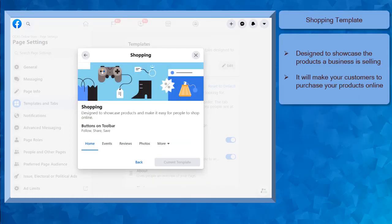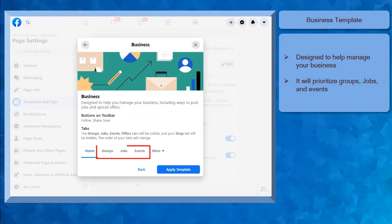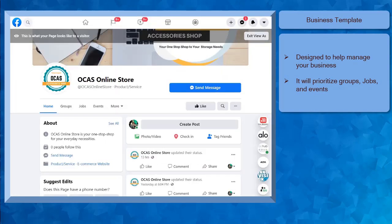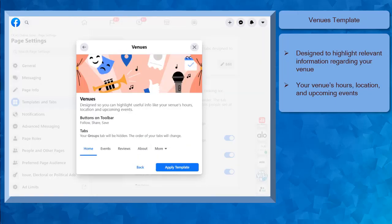The shopping template is designed to showcase the products that you are selling, making it easier for people to shop online. The default tabs are events, reviews, and photos. The business template is designed to help you manage your business — it will prioritize the groups, jobs, and events tabs. Next, the venues template is designed to highlight relevant info like the venues' hours, location, and upcoming events. Here's an example page with the events tab highlighting their upcoming events.